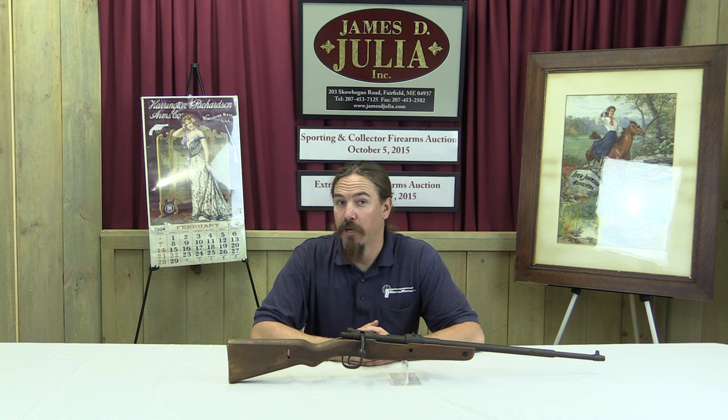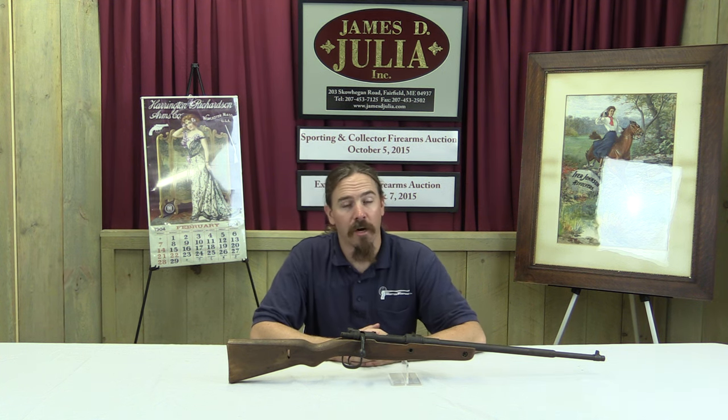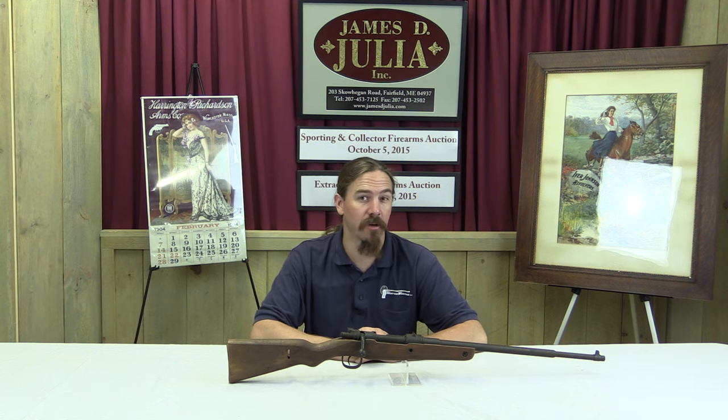Hi guys, thanks for tuning in to another video on ForgottenWeapons.com. I'm Ian, and I am here today at the James D. Julia Auction House, taking a look at some of the guns they have for sale in their upcoming October 2015 auction.